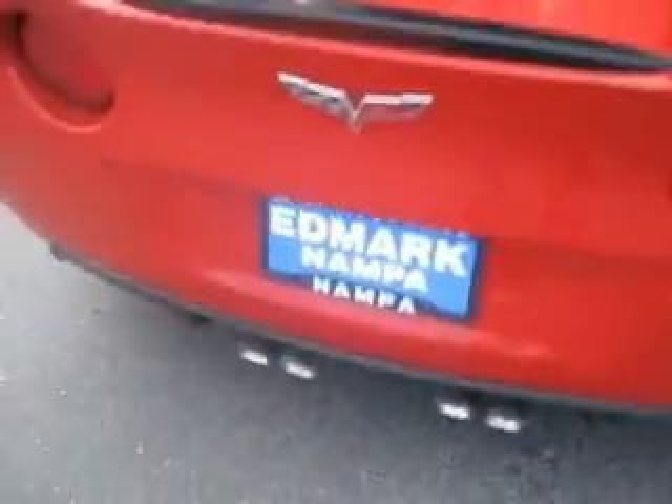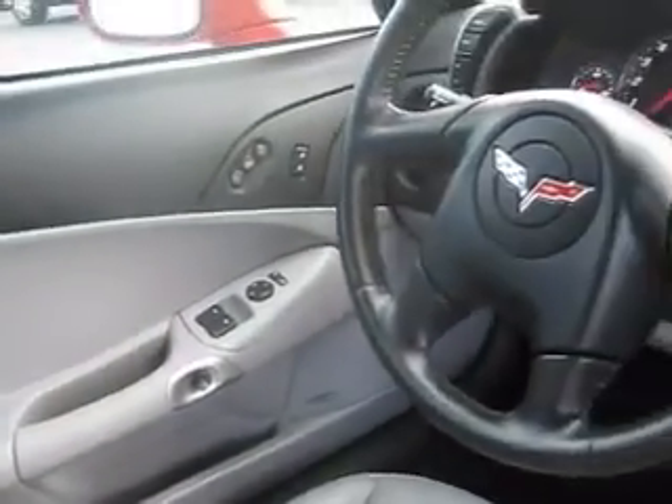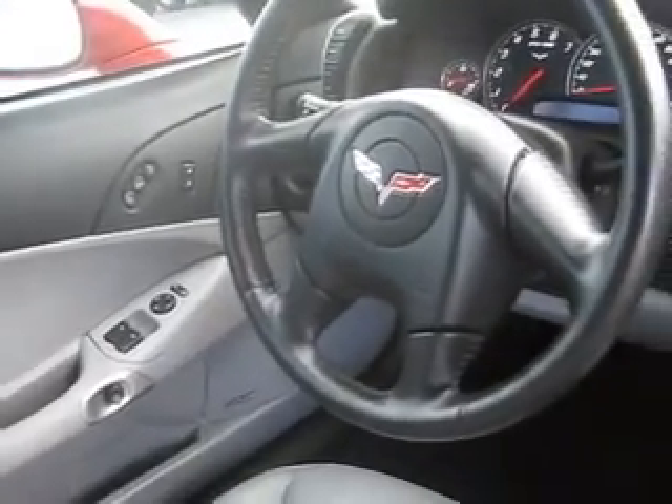It has quad chrome-tip exhaust and plenty of cargo space. Step inside and experience the luxurious, comfortable heated leather seats and the Bose sound system, which sounds amazing.